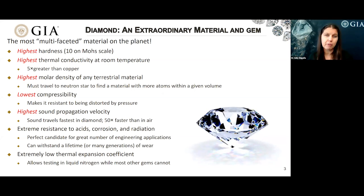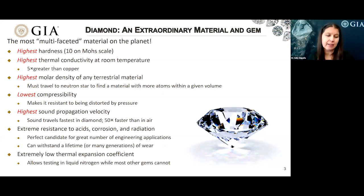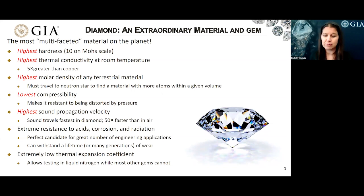Diamond also has an extremely low thermal expansion coefficient. That's good for us as scientists because it means we can submerge diamonds in liquid nitrogen, cool them down to minus 196 degrees Celsius, and at those temperatures we're able to see a lot more of the diamond's history and story that we couldn't see at room temperature — something not available to most other gems.